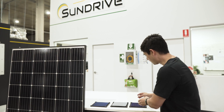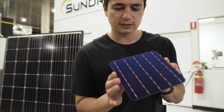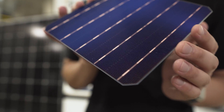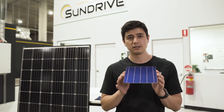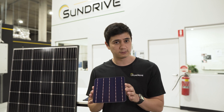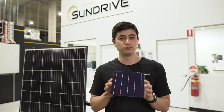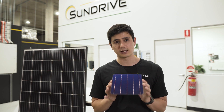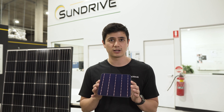At SunDrive, we are developing solar cells that are based on copper. If you look at the surface of the cell, all those lines are made out of copper. Copper is around a hundred times cheaper per kilogram and around a thousand times more abundant than silver. Aside from the abundance and cost benefits of copper, we have found that we can even improve the efficiency above and beyond what is attainable with silver. In September of last year, we officially made the world's most efficient commercial-size solar cell.